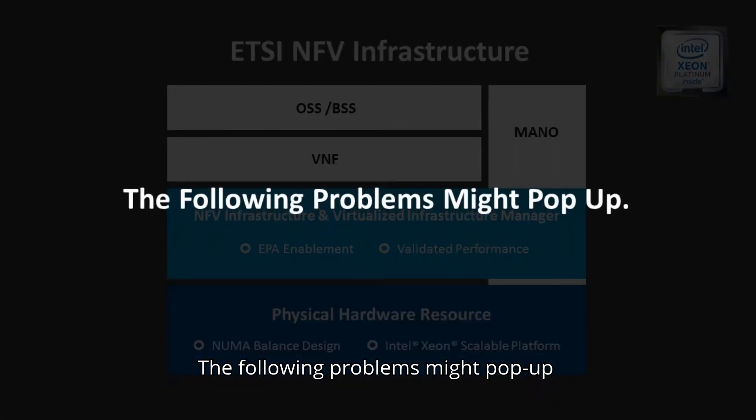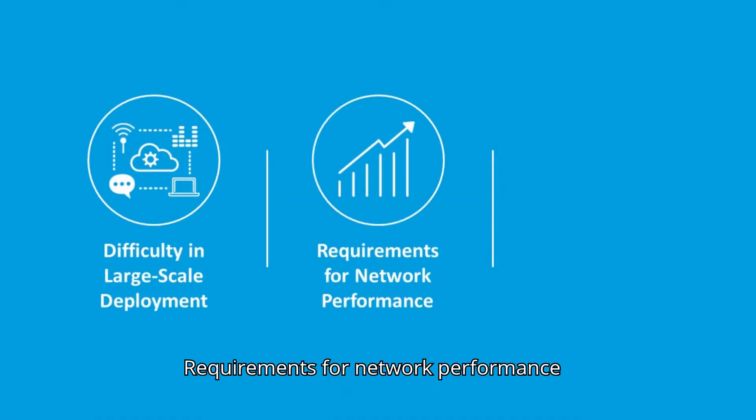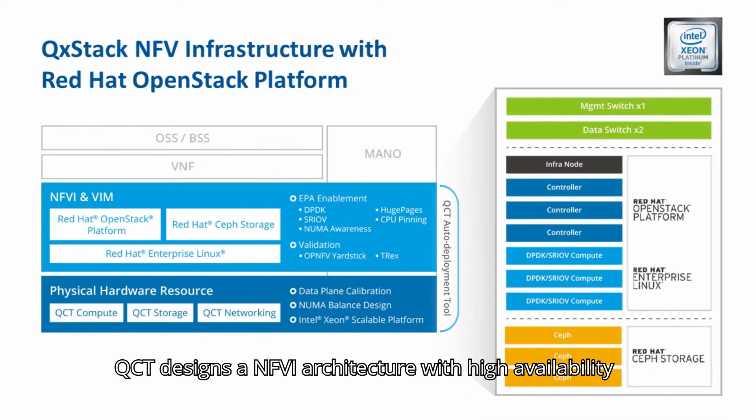The following problems might pop up: difficulty in large-scale deployments, requirements for network performance, and replacement of traditional appliances. To solve these problems, QCT designed a NFVI architecture with high availability.